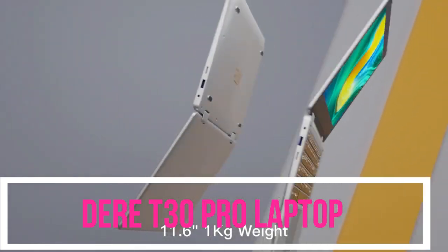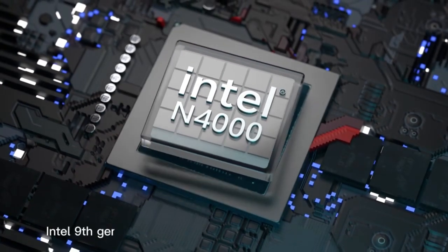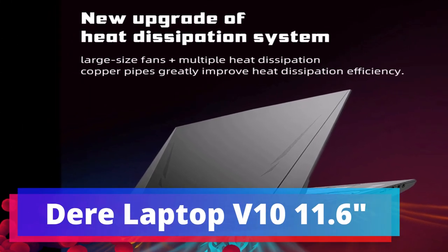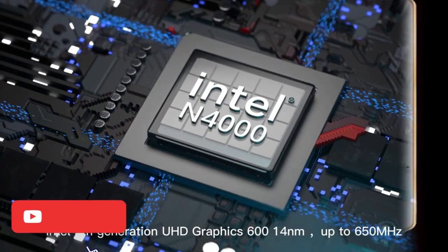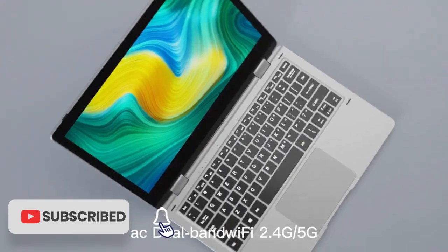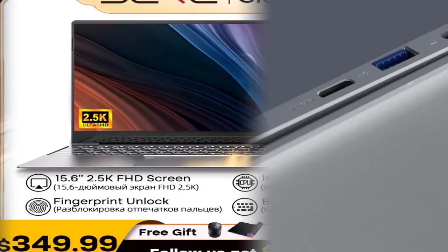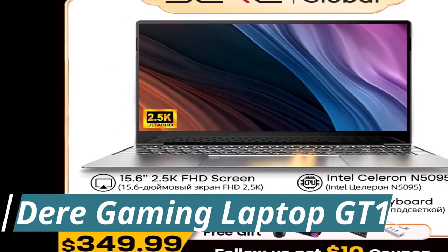Most notably, the RTX 4090 is going to end up in more compact gaming laptops than ever, including 14-inchers. In the past, the Razer Blade 14 was the only 14-inch gaming laptop that could be configured up to the most powerful graphics — the RTX 3080 Ti at the time. Other 14-inch laptops, whether gaming or not, were often capped at an RTX 3050 Ti or RTX 3060.